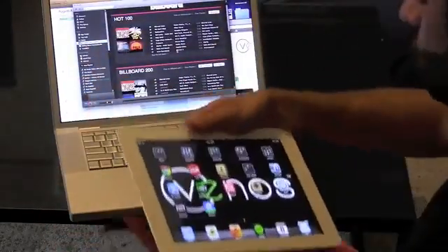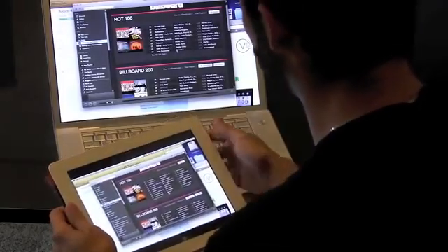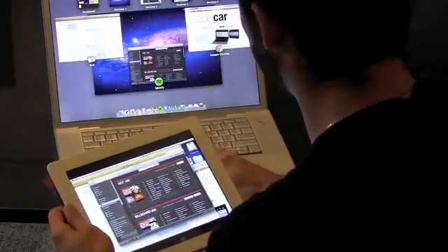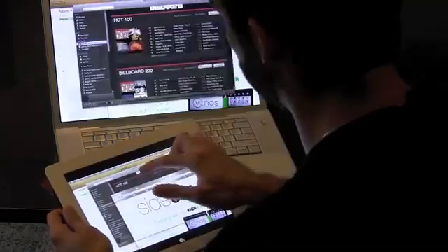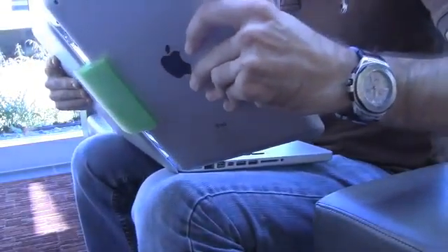We already owned iPads, so we wanted to take advantage of that investment by integrating it even more into the overall computing experience. While there are already apps out there that turn your iPad into an external display for your computer, there isn't a device like the Sidecar that enables a physical link between laptops and tablets.